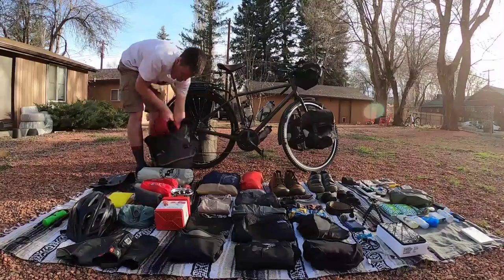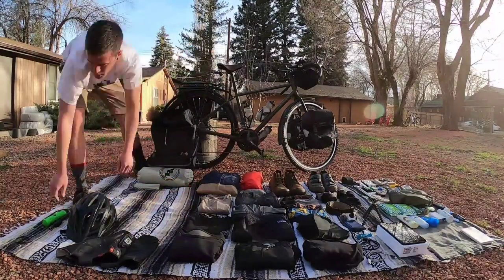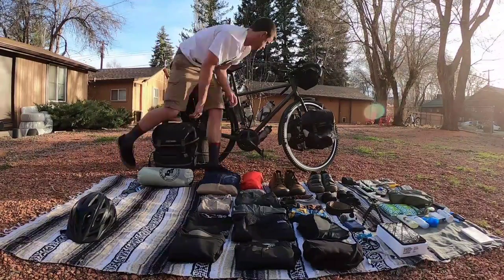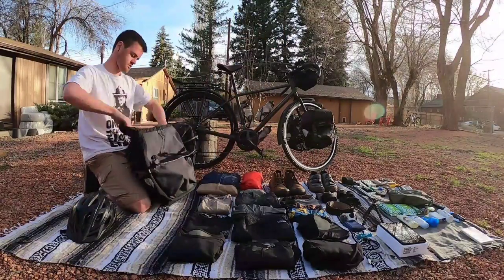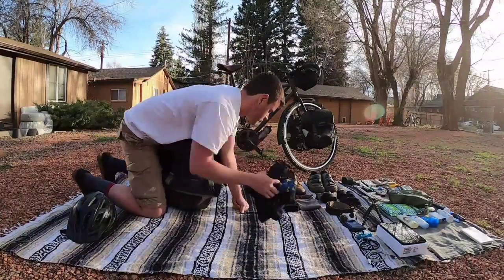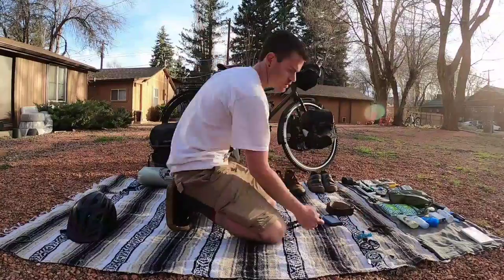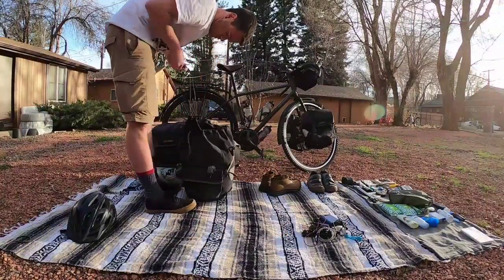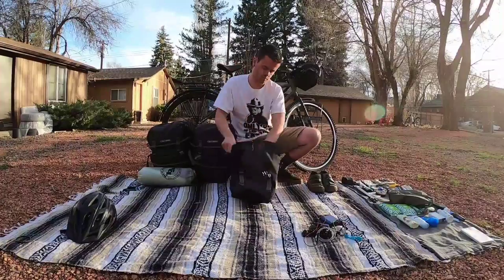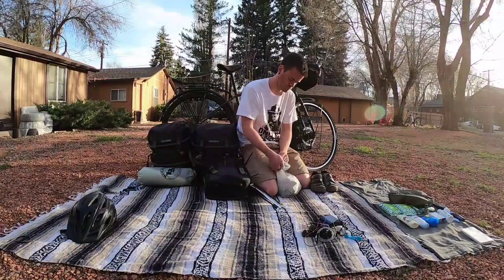I have two giant Ortlieb bags in the back and two smaller ones in the front — definitely top-of-the-line bags. I've seen photos of people making pannier bags out of plastic cat litter tubs, which is pretty creative, but I really dig the look of these and how durable they are. They don't look like they've been through four thousand miles of riding, a lot of which was in rain. Some people use roll-top bags too, but I prefer these — I don't think they're as cumbersome.